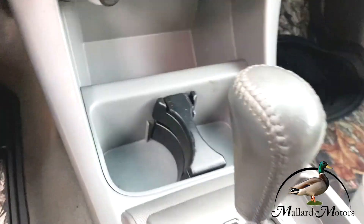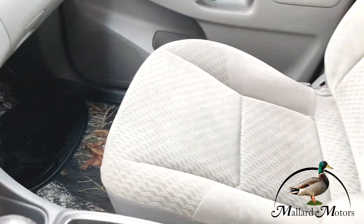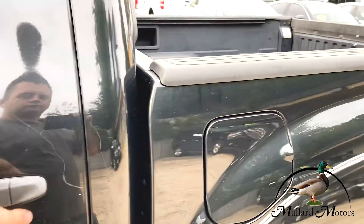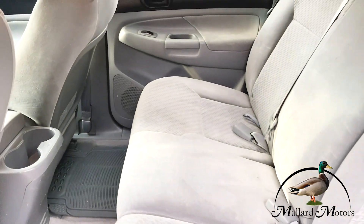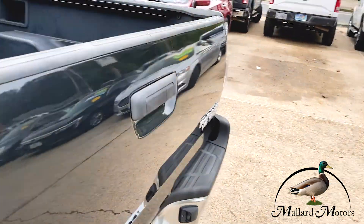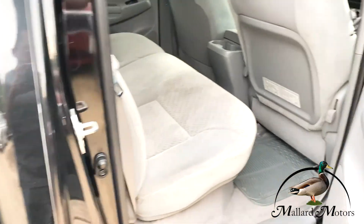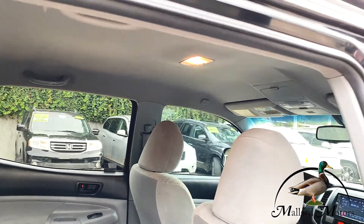It's got nice cold air. Pretty clean overall. A couple of rubber floor mats in the back there. Headliner is in good shape.